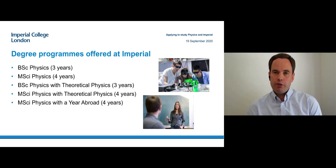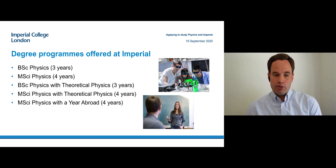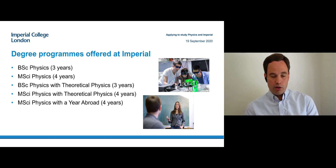We have five different degree programs available at Imperial that you can apply to. There are three and four year programs, both for general physics or with theoretical physics. And then there's also a four year MPhys physics with a year abroad, which I will talk about later.